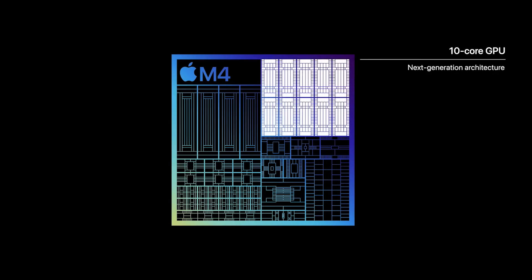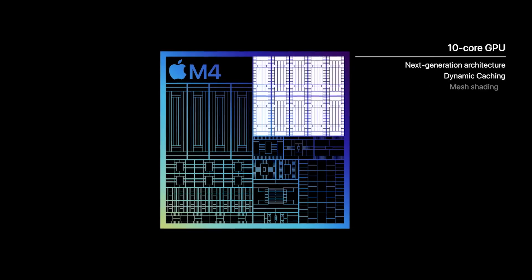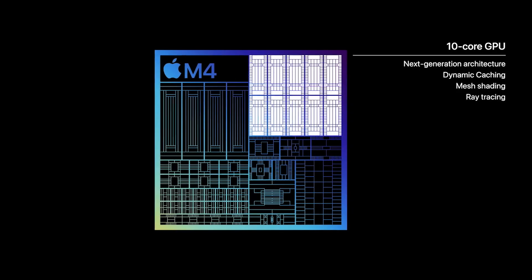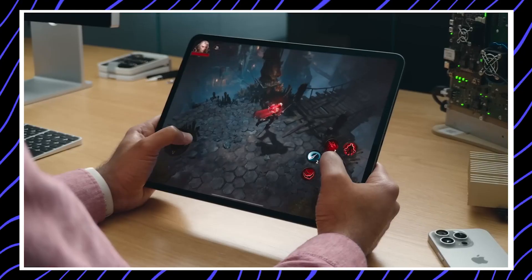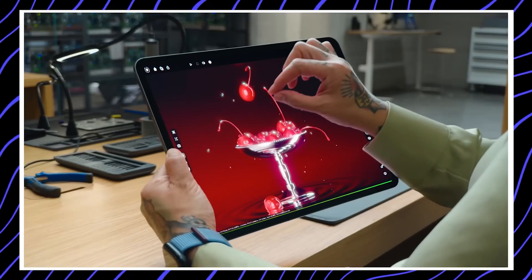It includes a 10-core GPU with dynamic caching, hardware-accelerated ray tracing, and mesh shading. It has Apple's fastest neural engine yet, capable of up to 38 trillion operations per second.